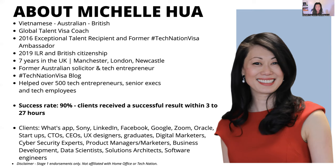Being involved in my community and sharing my insights and expertise to the tech sector. Before I became a tech entrepreneur, I was an Australian solicitor working in property and commercial law. I moved to the UK, got bitten by the tech entrepreneurship bug, and started my own startup. When I got my visa, I wrote a blog about my journey — that was back in 2016 and it went viral.